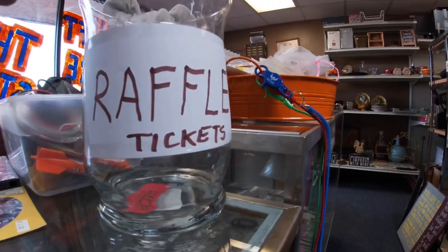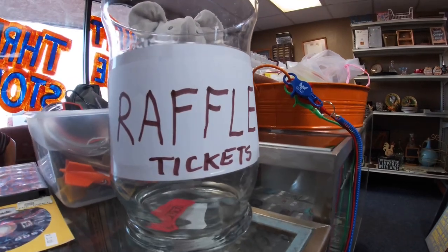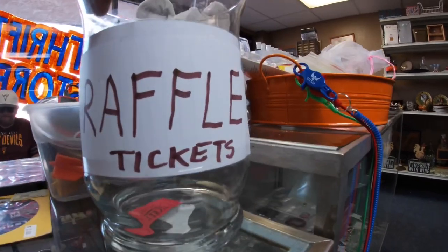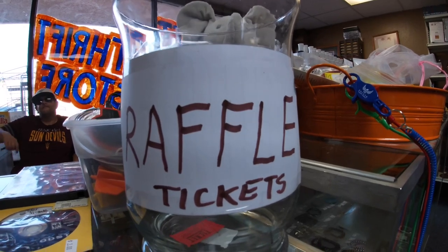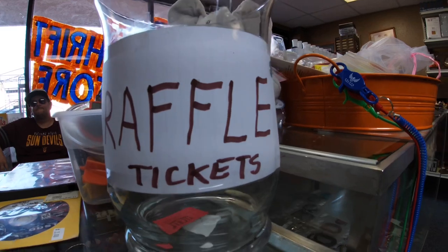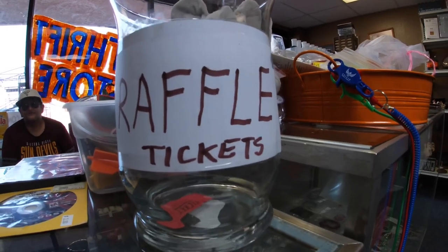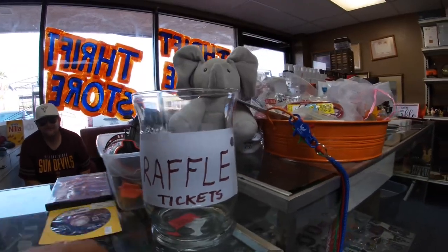Here's something new — if you come in and buy something, everybody gets a raffle ticket, and at the end of the month we'll be giving away some prizes. One raffle ticket per purchase — if you buy multiple items you get more raffle tickets. One raffle ticket per customer per purchase. Nice and easy, and there'll be some cool prizes.